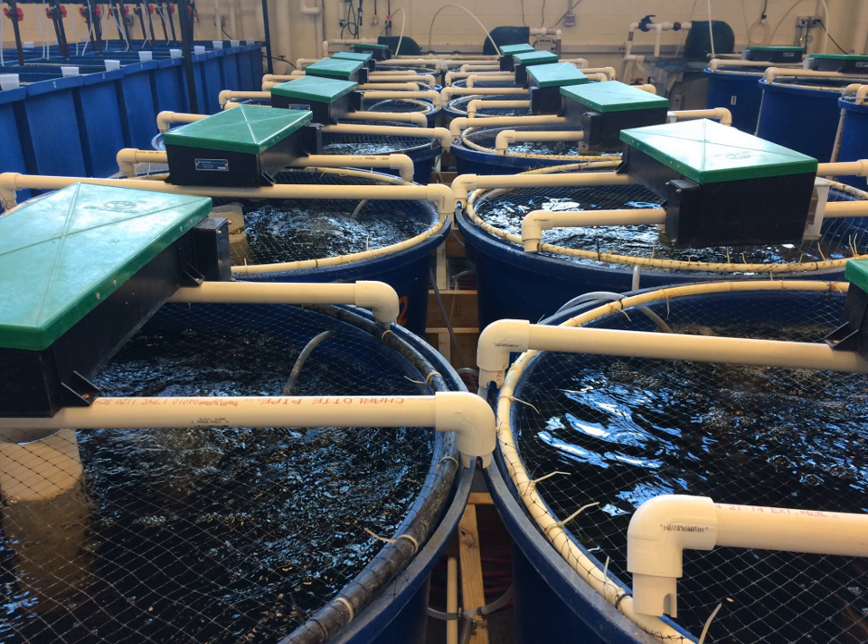Disease outbreaks occur more readily when dealing with the high fish stocking densities typically employed in intensive RAS. Outbreaks can be reduced by operating multiple independent systems within the same building and isolating water-to-water contact between systems by cleaning equipment and personnel that move between systems. The use of ultraviolet or ozone water treatment systems reduces the number of free-floating viruses and bacteria in the system water, thereby reducing the disease loading on stressed fish and reducing the chance of an outbreak.